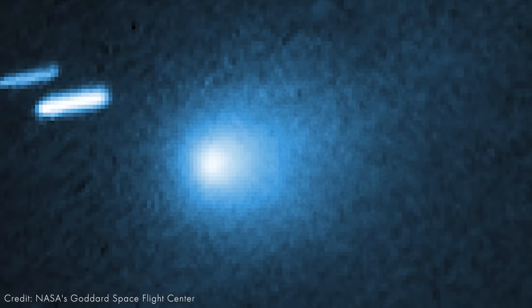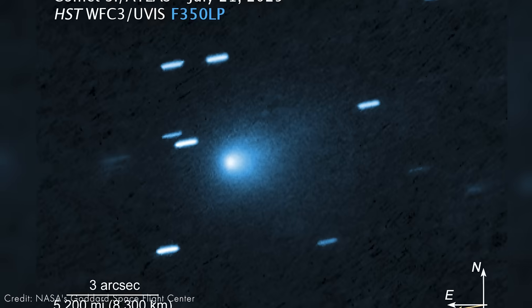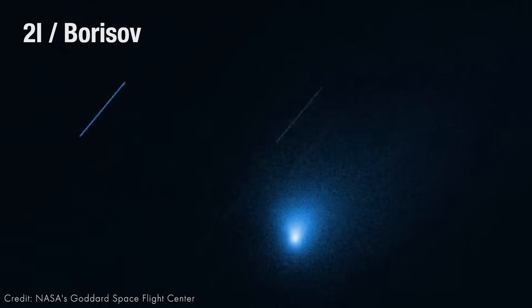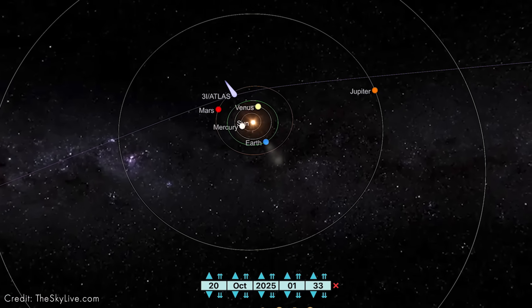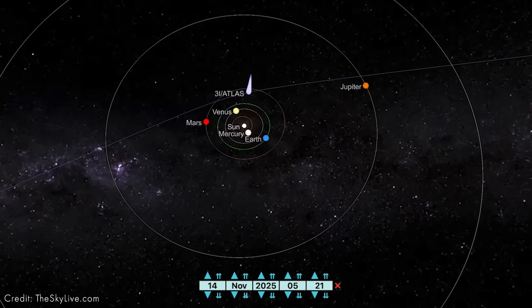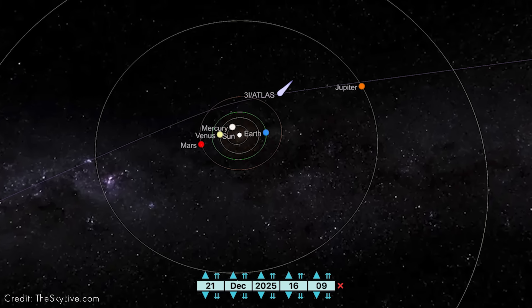We also have an interstellar traveler called 3i Atlas — you may have heard of it. This is the third interstellar object we've ever discovered in our solar system, next to Oumuamua and 2i Borisov. It'll reach its closest approach to the sun near the end of October and early December, but it won't be visible to us unless you have a very large telescope, probably around the beginning of December. So stay tuned for that, because it'll be really cool to try to look through a telescope or photograph.